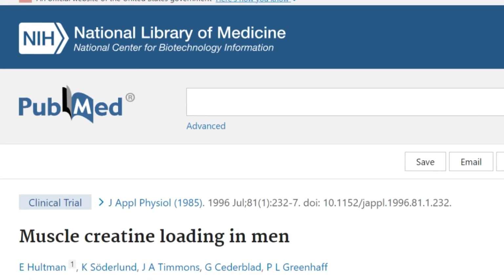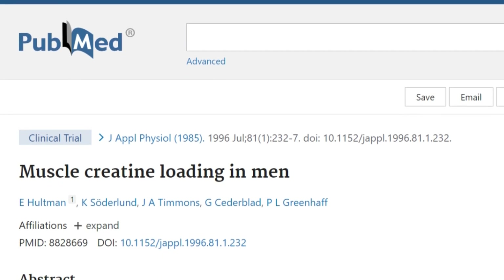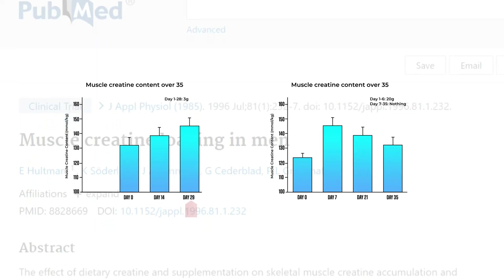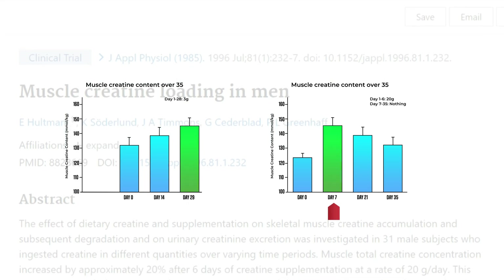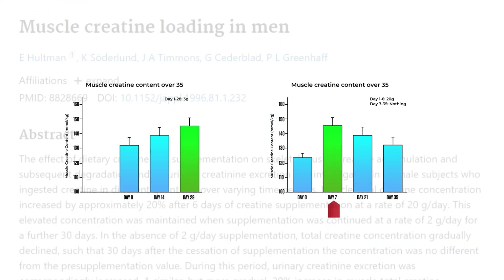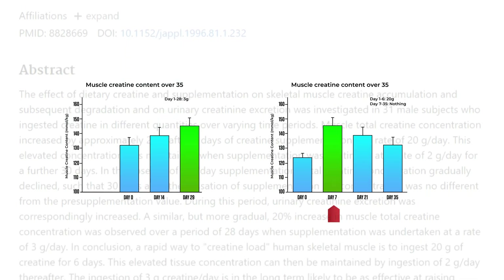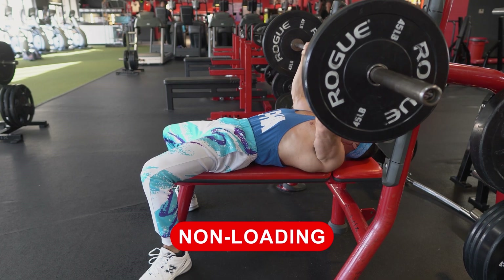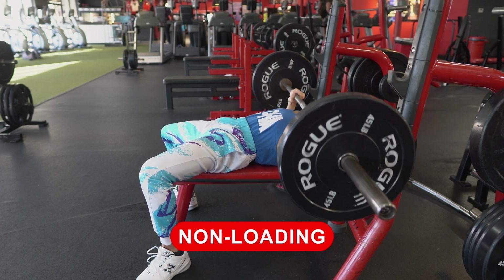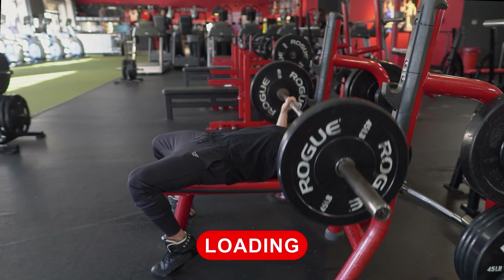According to a study published in the Journal of Applied Physiology, participants who ingested three grams of creatine daily took almost five times longer to reach comparable muscular creatine accumulation compared to those who loaded creatine by consuming 20 grams per day. Essentially, the point of loading is to fully saturate your creatine stores faster so that its positive effects kick in sooner rather than later.